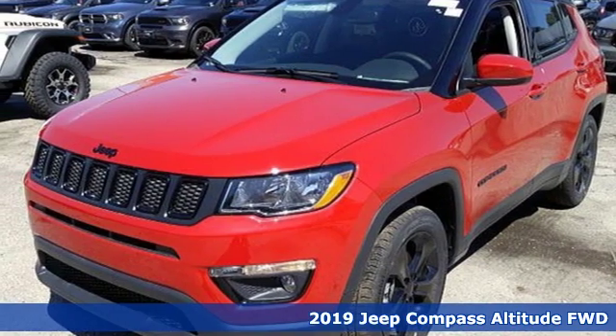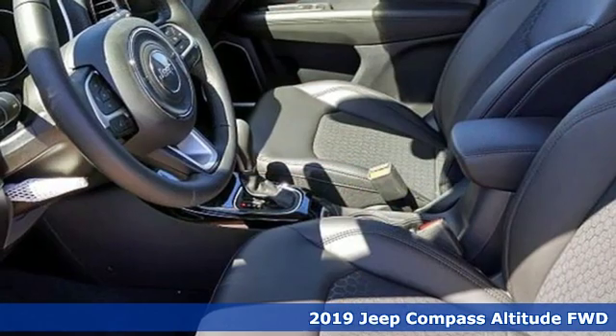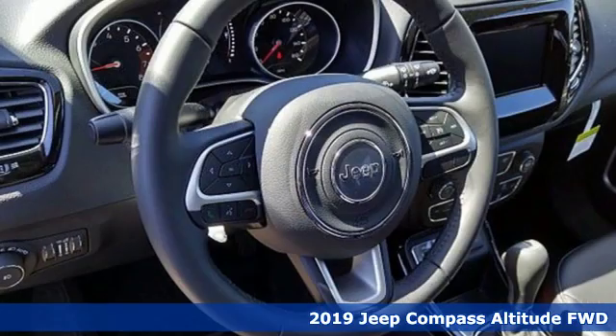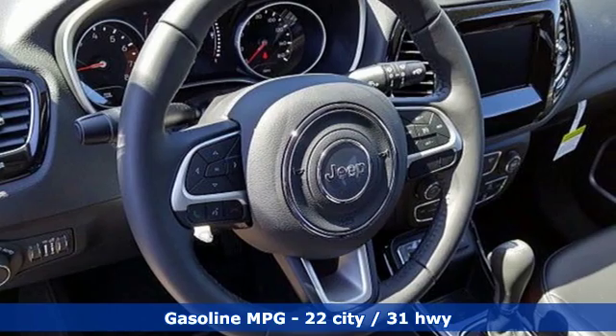Here's a new 2019 Jeep Compass. Its size makes it practical, and since it's a Jeep, it can go practically anywhere. It comes with great features you love.